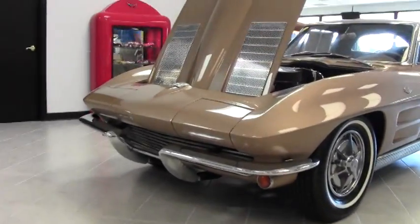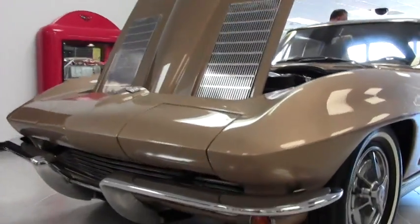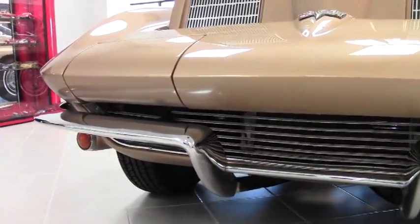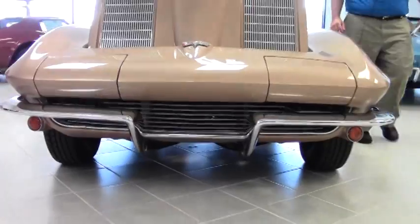This car is the correct color, saddle tan, with the correct interior. It does have a non-original motor to it.